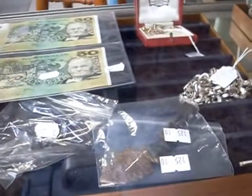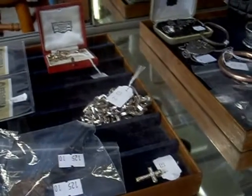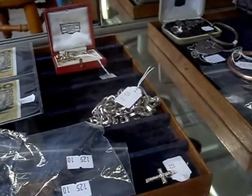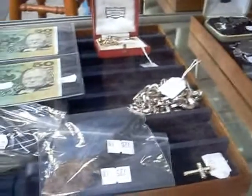Aloha everybody. How we going? Cracker of a day for it — not really, it's bloody shithouse outside. But anyway, here's some of the stuff we've got to sell this week.